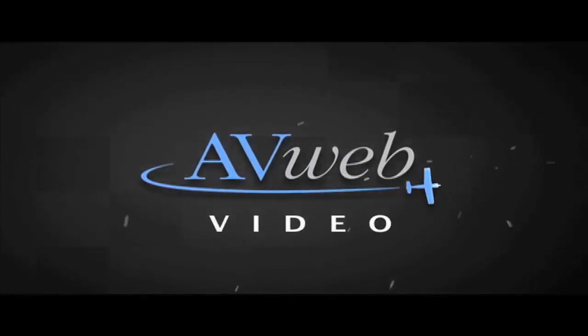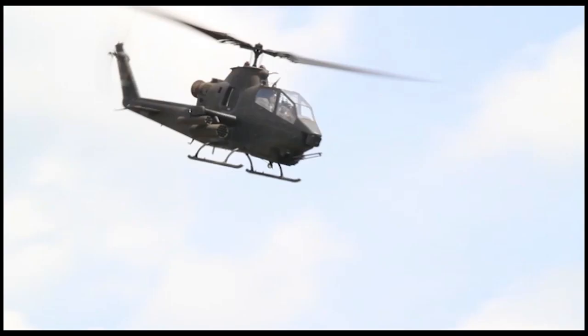Glenn Pugh for avweb.com, reporting from AirVenture 2013, where the Army Aviation Heritage Foundation is participating, offering a unique connection to flight history. Here's Rick Welch with more.